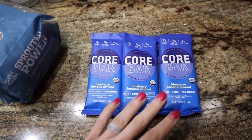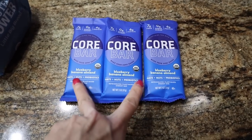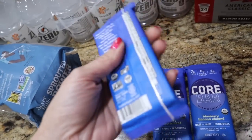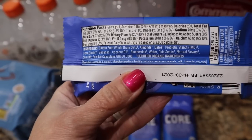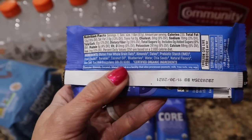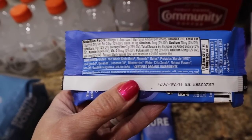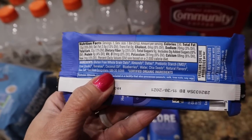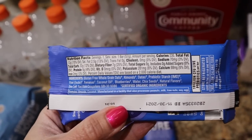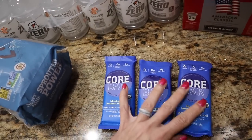These Core bars were on sale with the Target Cartwheel for 50% off. They were out of the chocolate peanut butter, so I snagged three of the blueberry banana almond one. This is oats, nuts, and probiotics and is in the refrigerated section. Ingredients: gluten-free whole grain oats, almonds, dates, prebiotic starch, fiber, inulin, bananas, coconut oil, blueberries, water, chia seeds, natural flavors, sea salt, and added probiotics. Obviously this is not keto-friendly but I got these for my carb-up days and even for the boys to have a better option. I was happy to get these for half price.